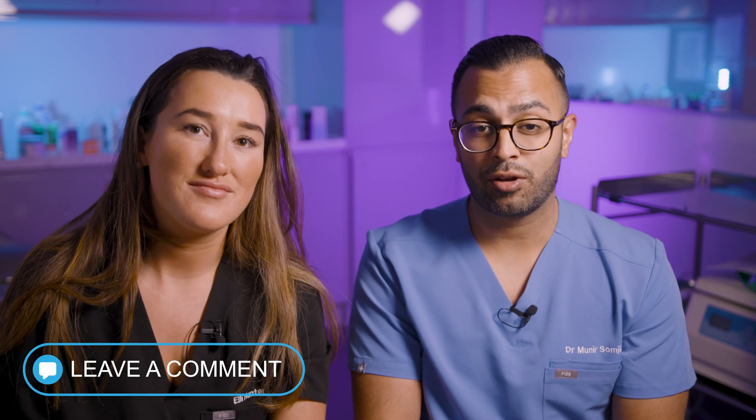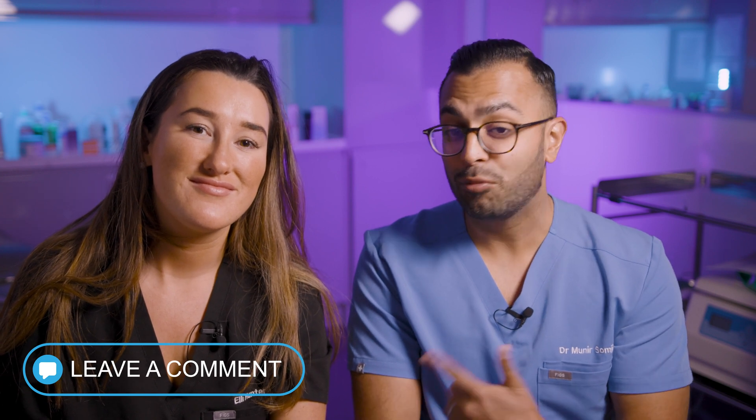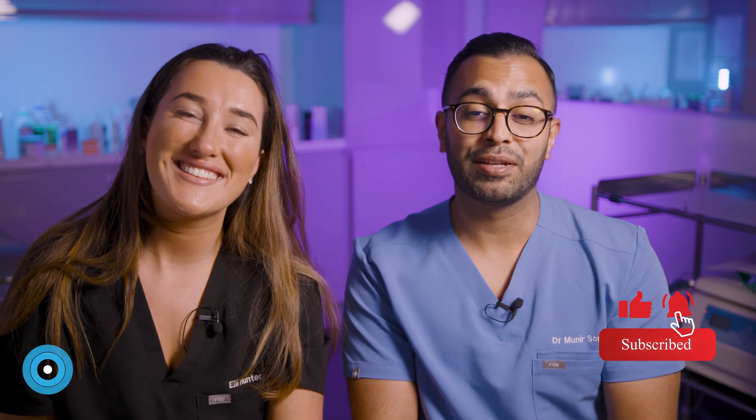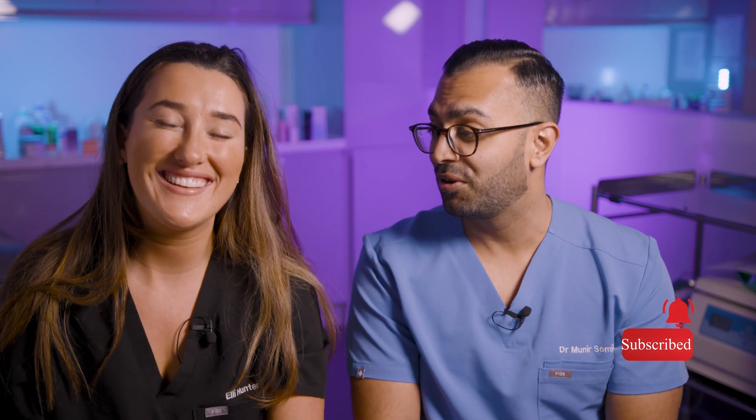Thank you so much for listening. If you have any questions about any of those products or any other products within the Zedo range, just let us know in the comments below. Click like and subscribe so we can let you know when she's on next. Thanks, bye!